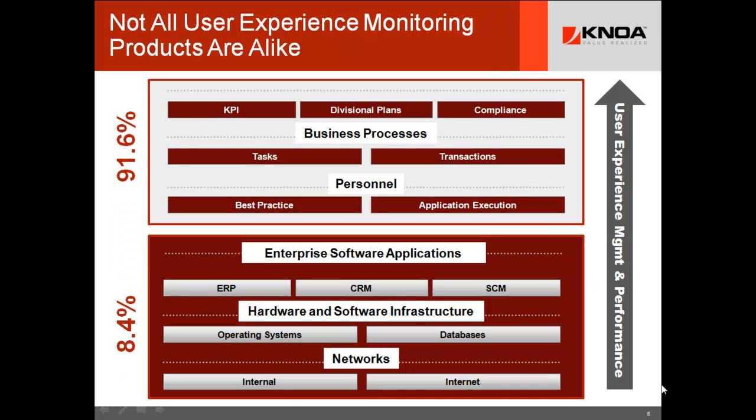What we're really doing is taking the application performance measurement or monitoring market, which is down at the bottom, and raising our perspective up to see everything about the more important side of the equation — the human capital. The infrastructure has been optimized a lot. We're good at managing systems for reliability, redundancy, uptime 24x7, and failover. But now it's the people who have to implement KPIs, divisional plans, produce compliant transactions, and use best practices that represent the greatest opportunity for return on investment.